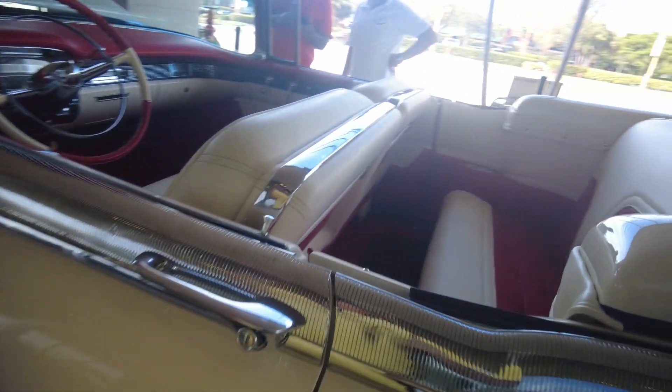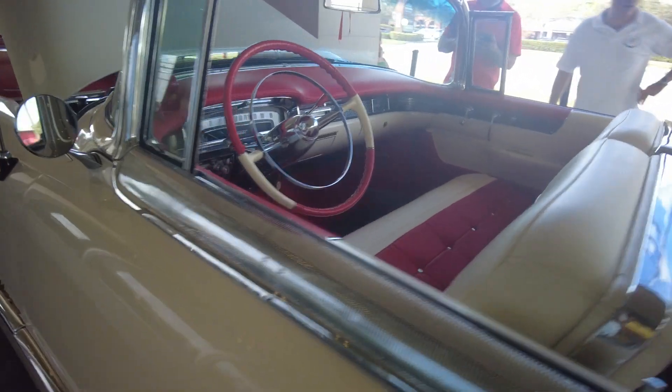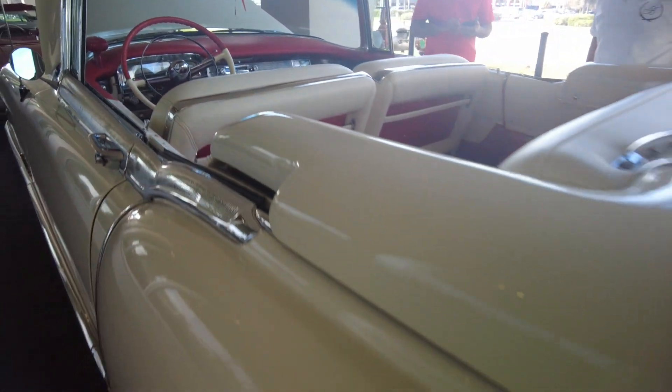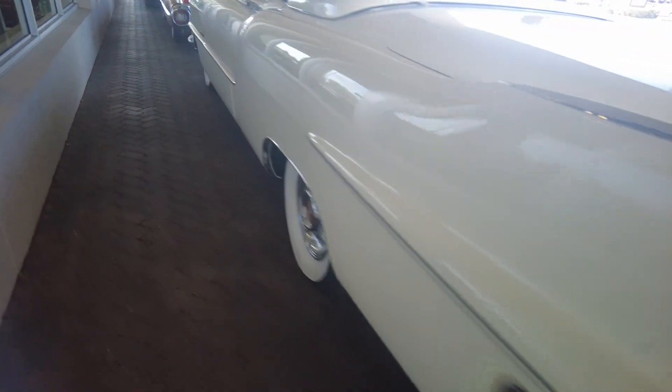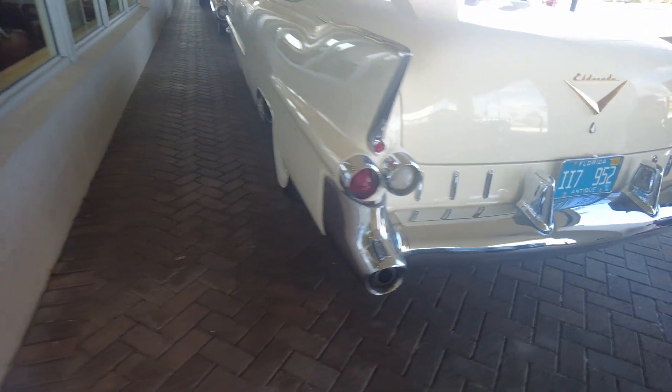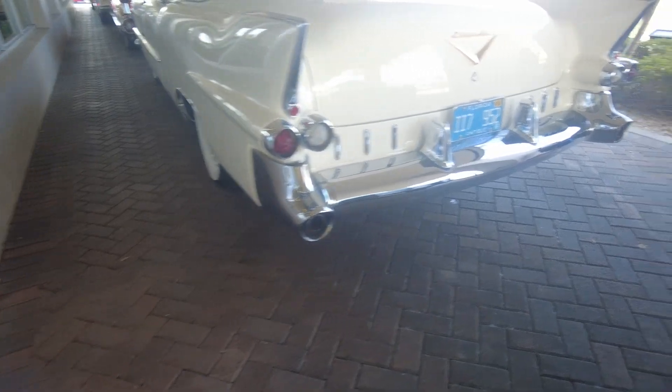Excuse me, just a second — what year is this? 55. 55, okay, thank you. I love the boot and everything. This is a 1955, it's gorgeous. This is a '55 Eldorado — you're not going to find too many of these. I don't think I've ever seen one.